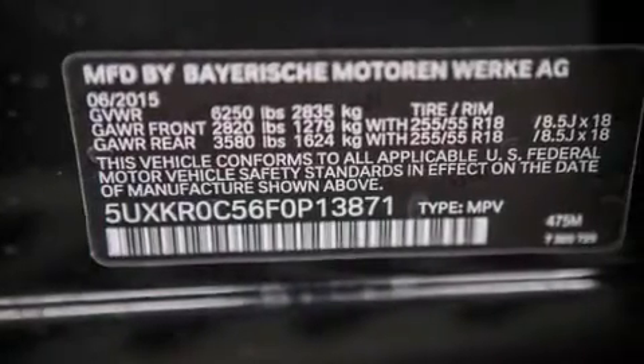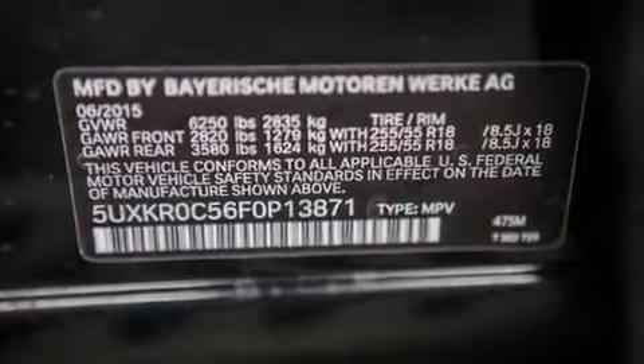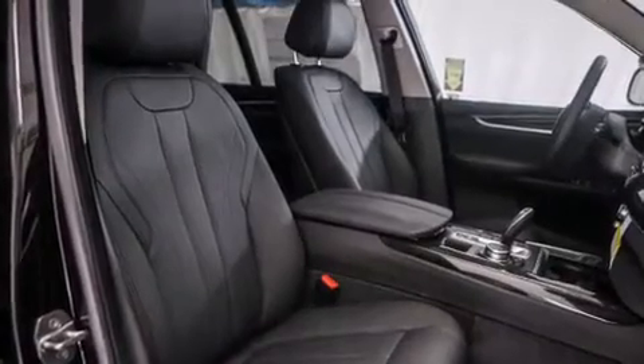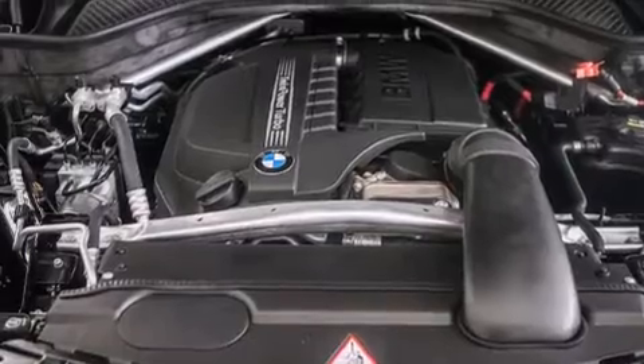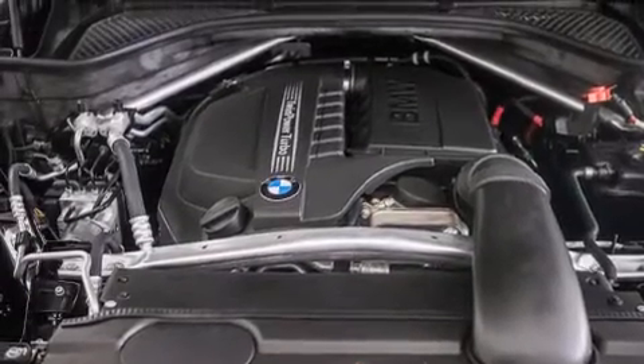Also included are high-intensity discharge headlights, steering wheel memory settings, air conditioning with automatic climate control, cruise control, and BMW individual composition.